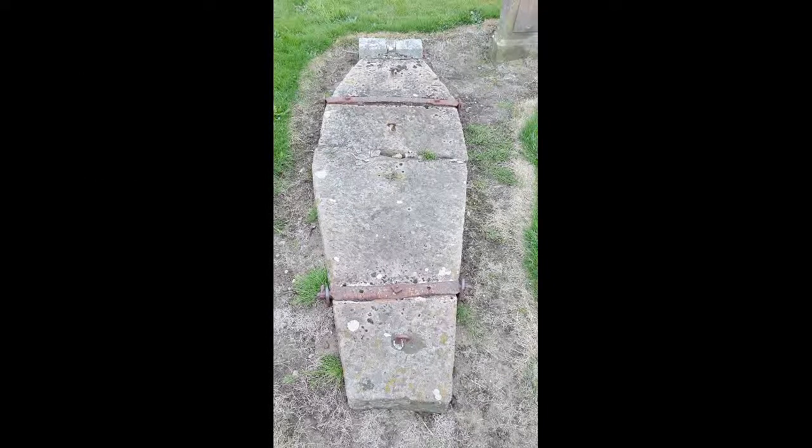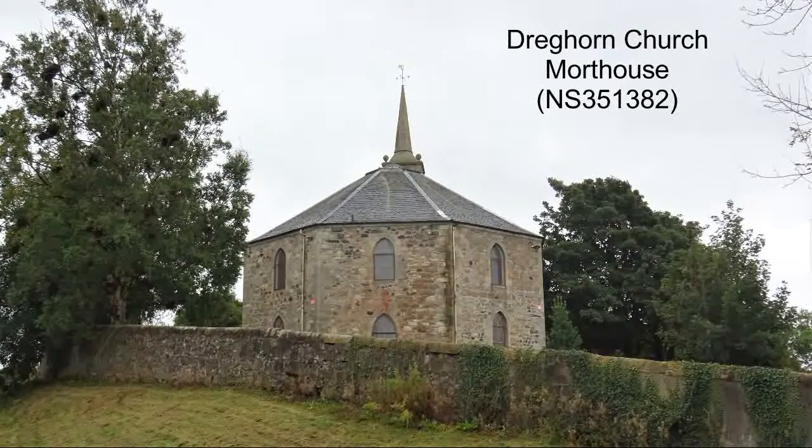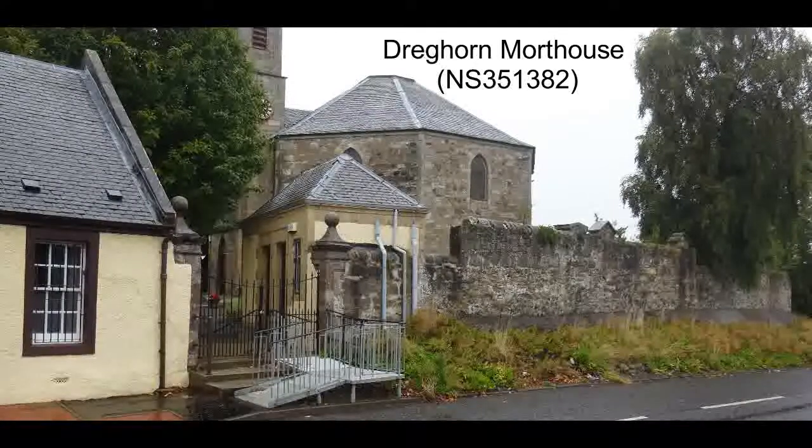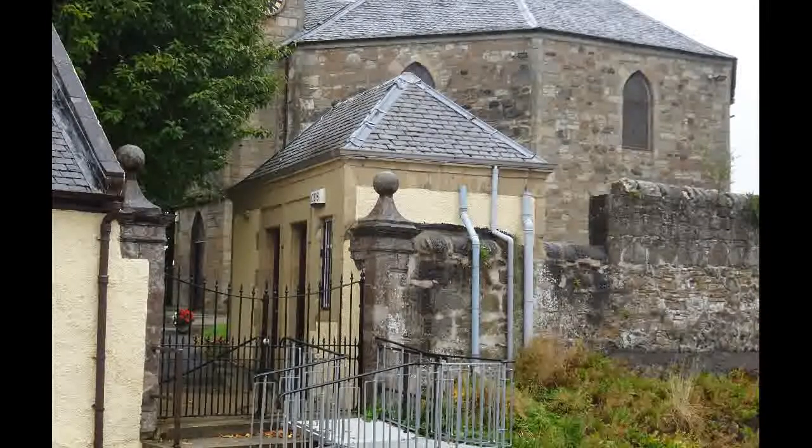A system that developed, particularly in the northeast of Scotland, was that of the mort house. The basis for this was that medical students could only use bodies that were in a reasonable condition, so if a body was left for long enough, it would be no use. These mort houses would hold bodies for between six weeks in summer and up to three months in winter, after which the body was buried as normal.